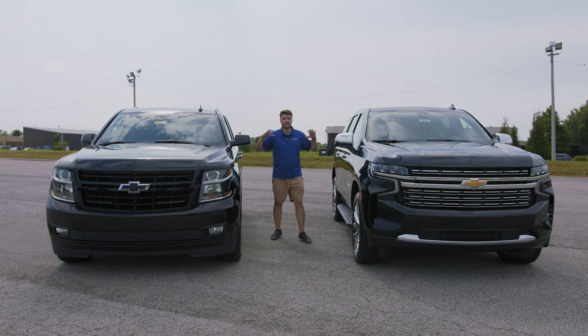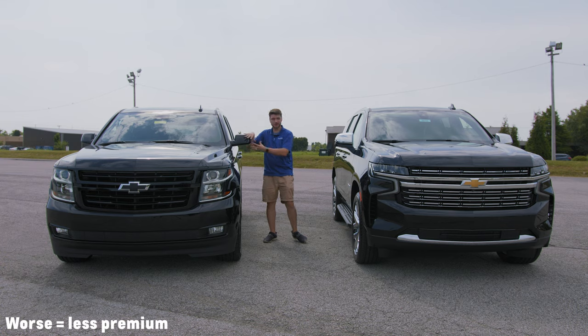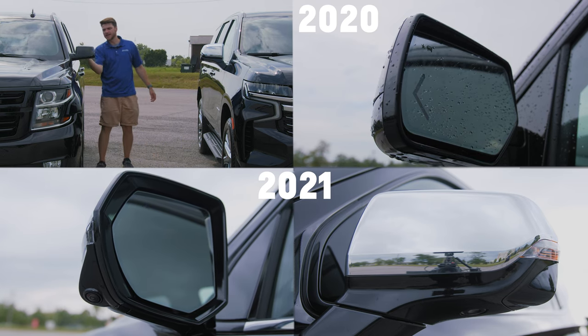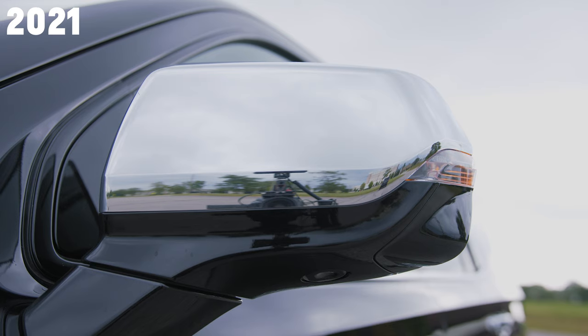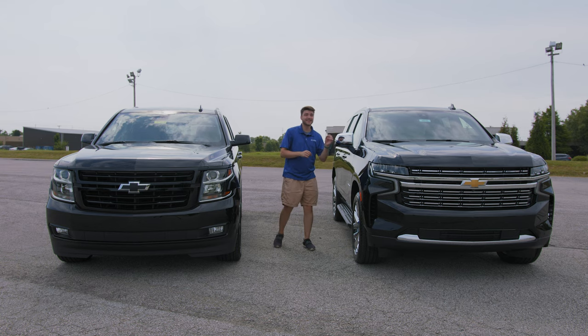The side mirrors are a huge difference. The 2020 has body-color mirrors with integrated turn signals on the front side, blind spot monitoring, power folding, heated, and puddle lighting. The 2021 has a two-tone satin chrome piece, integrated turn signals on the back so oncoming drivers can see, blind spot monitoring, heated, power folding, and a camera built in that works with the HD surround vision system.